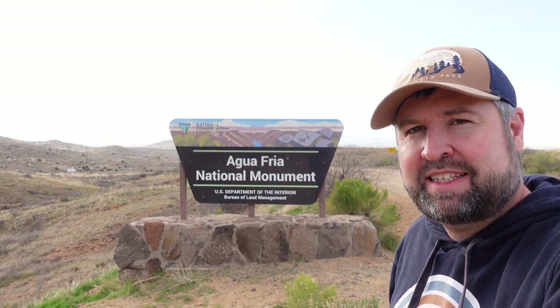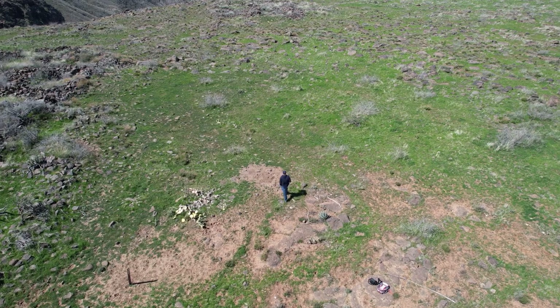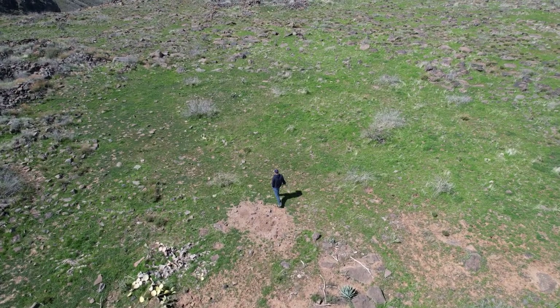Hey there folks, Glenn with the Cactus Atlas, about to explore deep in Awafria National Monument north of Phoenix in search of old Native American ruins.